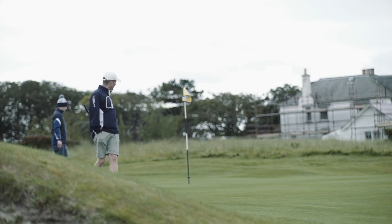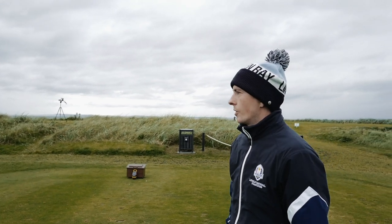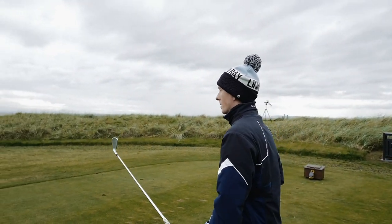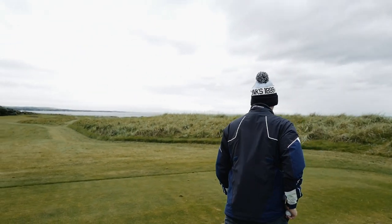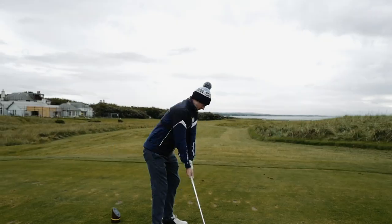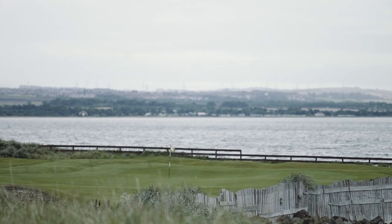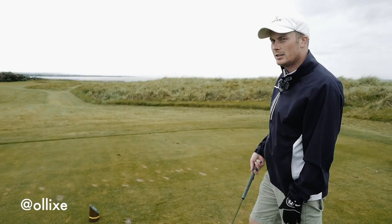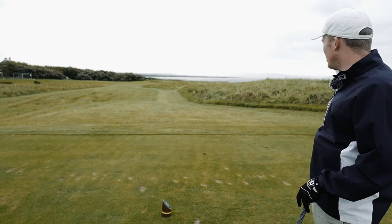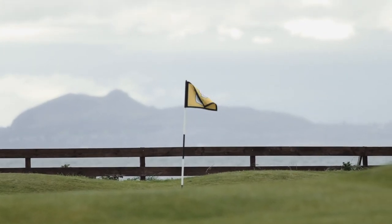We're on the eighth hole here at Kilspindy, maybe one of the most famous or most talked about holes on the golf course. A beautiful par three that touches the peninsula here — one of the most scenic holes you'll play in Scotland. 155 yards into the cold Scottish summer breeze. This is what sums up links golf in Scotland. We've got the beach down to the right — if you were a bit wayward, you'd be on the beach. You've got the backdrop of the sea. Doesn't get any better than this for links golf.